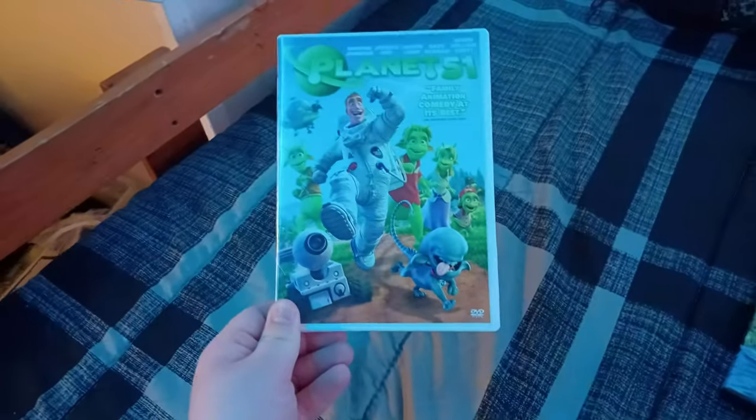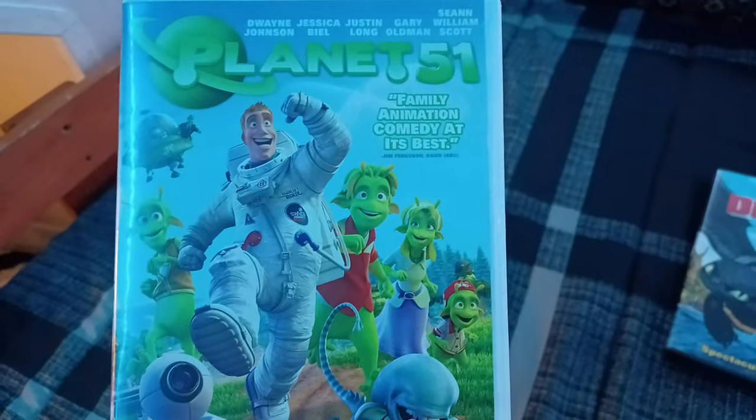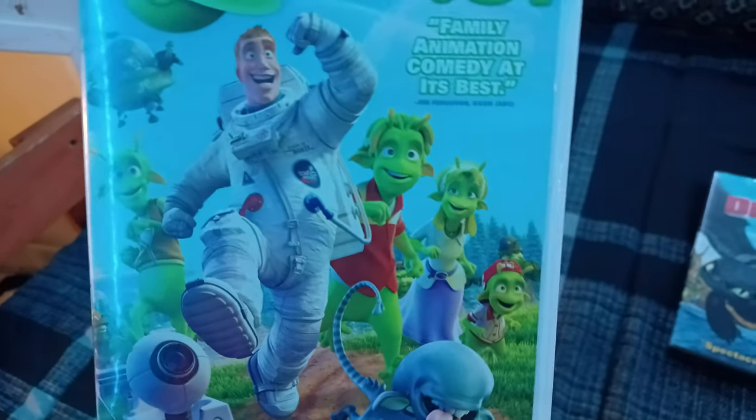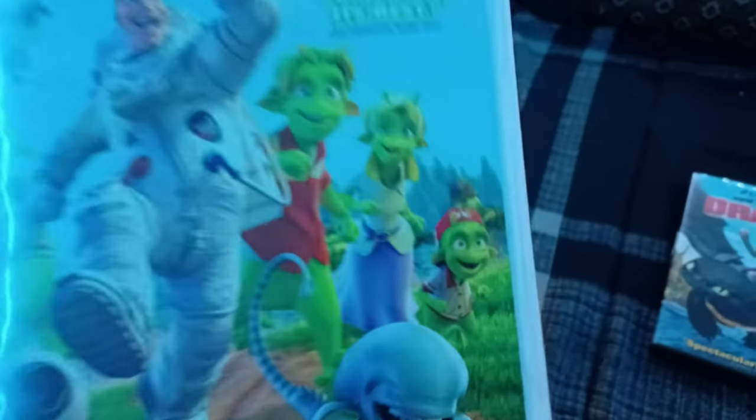So the first DVD I got is the 2010 DVD of Planet 51. Family Animation Comedy at its best, says Jim Ferguson.